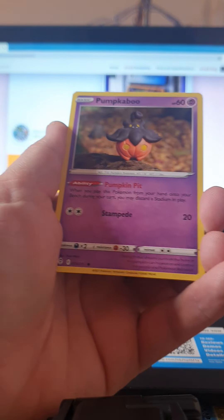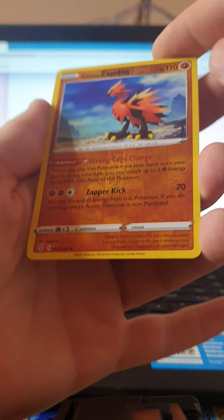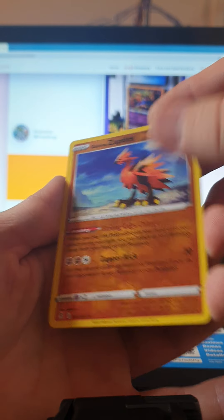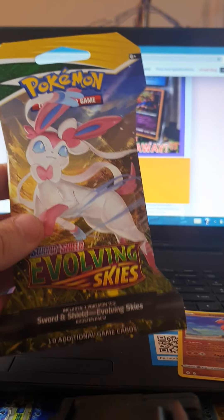Another Pikachu, Pumpkaboo, Rookidee — oh, a reverse Galarian Zapdos! Very cool, and a Wishiwashi. Galarian Zapdos, that's definitely a keeper.